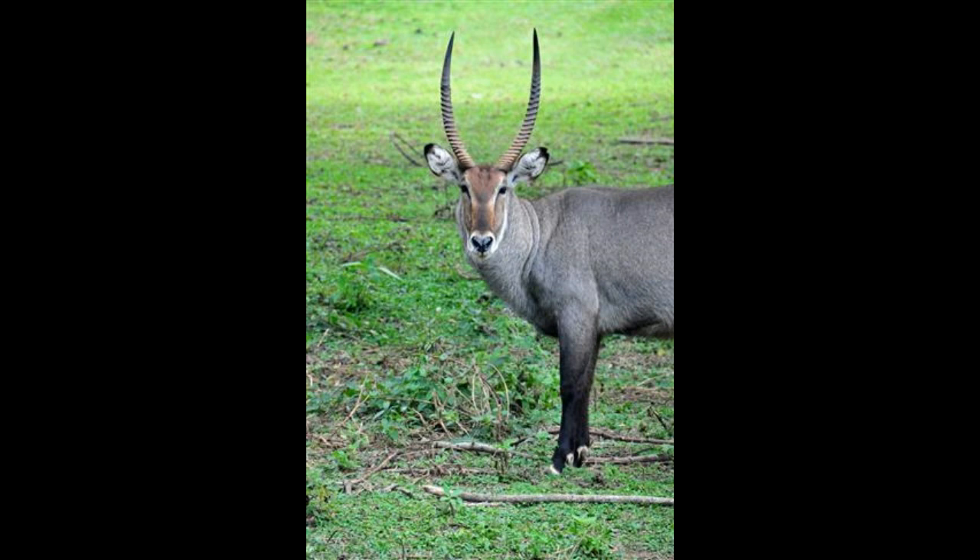Antelopes are herbivores and belong to the miscellaneous group of old world species. They do not belong to the group of cattle, sheep, buffalo, bison, and goats. There are around 91 species of antelopes that are native to Africa. In the following passages, we shall concentrate on the large antelope species of Africa and learn a bit about these majestic creatures.